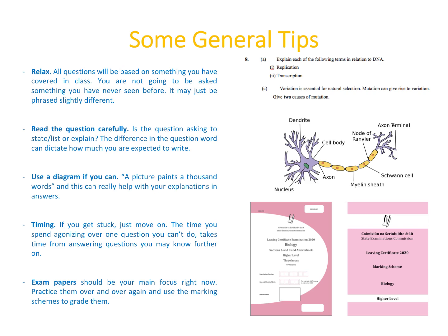For timing: if you get stuck on a question, just move on. The time you spend agonizing over one question you can't do will take time away from answering questions you can do. If in doubt, give a guess. Exam papers should be your main focus — practice them over and over and use the marking schemes to grade them. They're available on examinations.ie and on the exam revision website, which also has mock questions. Best of luck with your study — all the work you've put in will pay off.